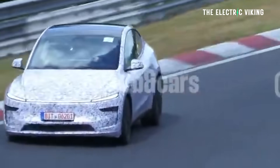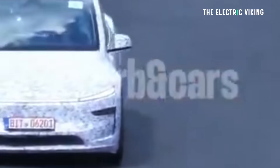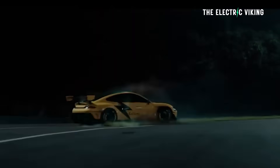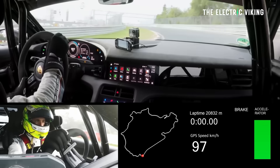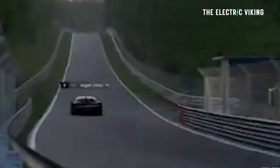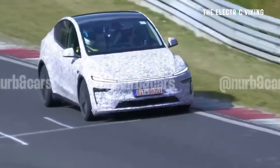We've seen the Model Y actually being driven around the Nürburgring. It would be awesome if Tesla would actually do a lap time on the Nürburgring just to say, hey, EVs can go quick. We don't have any times for the Model Y or the Model 3 from Tesla, but the Nürburgring is the most famous racetrack in the world, located in Germany, with so many corners — I've driven that track hundreds of times on Gran Turismo.